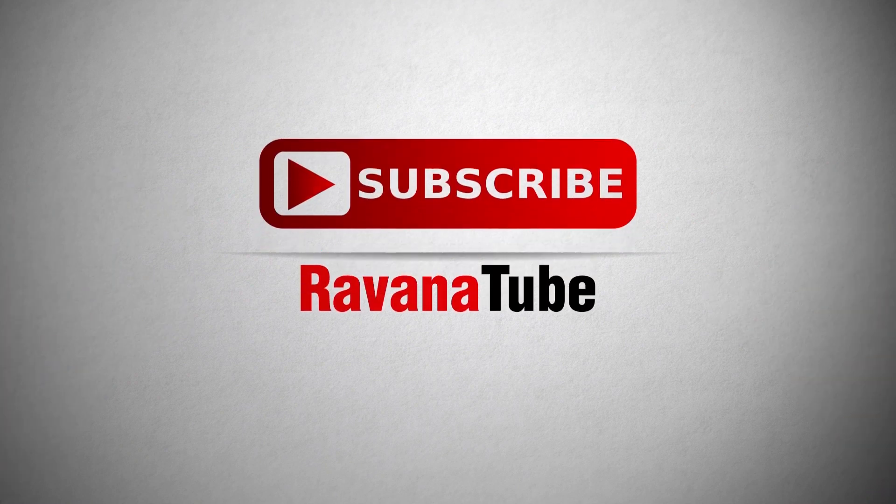Thank you for watching. If you like this video please subscribe, like, share and comment below.